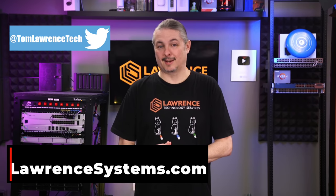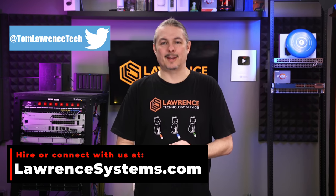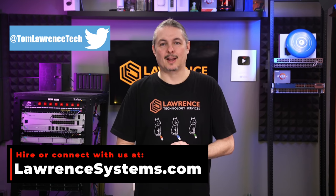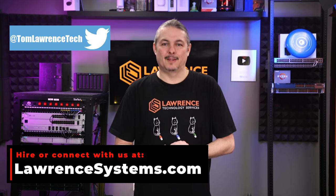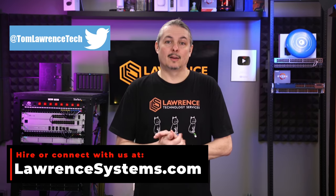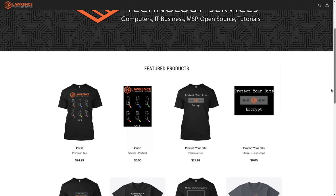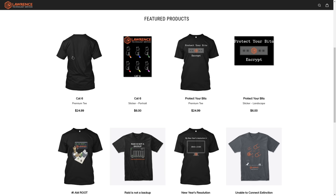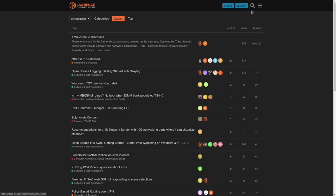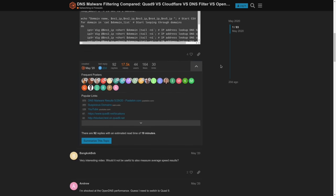Thank you for making it to the end of this video. If you enjoyed this content, please give it a thumbs up. If you'd like to see more content from this channel, hit the subscribe button and the bell icon. To hire us for a short project, head over to lawrencesystems.com and click the Hire Us button. To help the channel out in other ways, there's a Join button on YouTube and a Patreon page where your support is greatly appreciated. Check out our affiliate links in the descriptions, including a link to our shirt store. Our forums at forums.lawrencesystems.com is where you can have a more in-depth discussion about this video and other tech topics. Thank you again and we look forward to hearing from you.